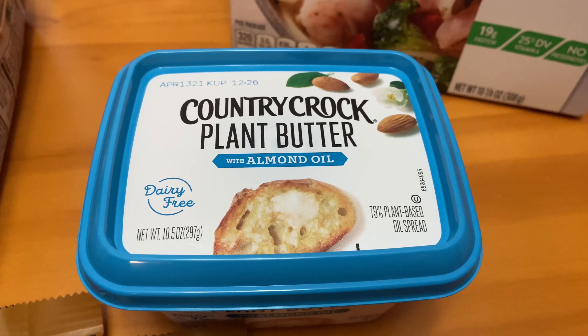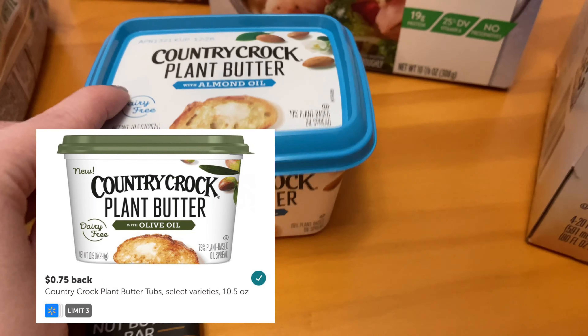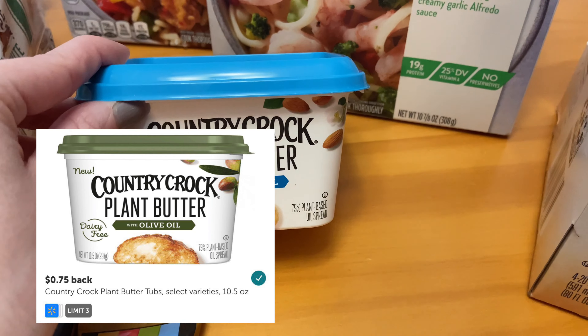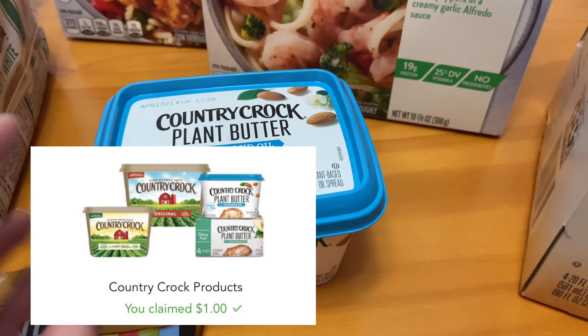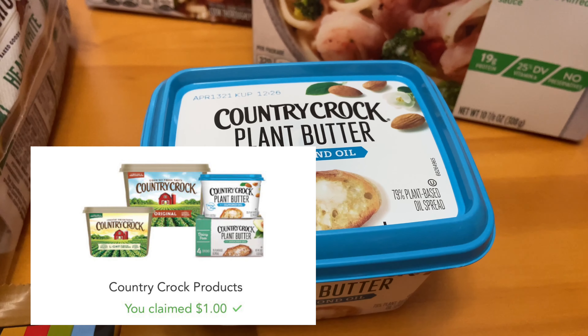We use this Country Crock plant butter all the time. It's priced at $2.18. This deal is in both Ibotta and Checkout 51. I received back $0.75 from Ibotta, plus an extra $1.00 back from Checkout 51, making the ending cost only $0.43 for this tub of butter.